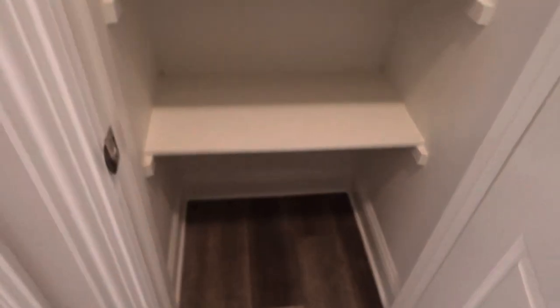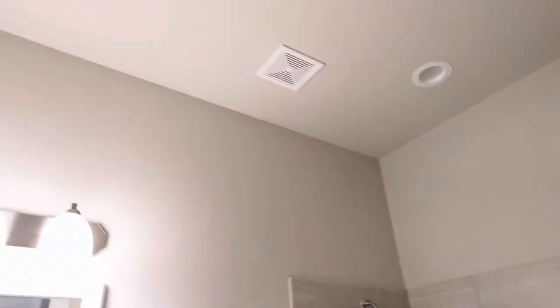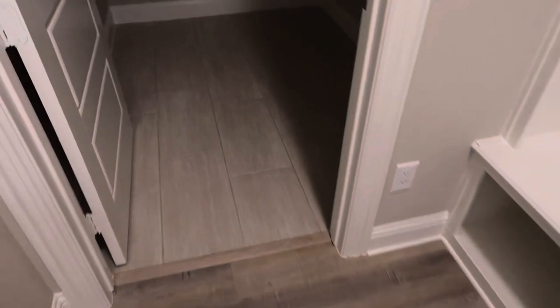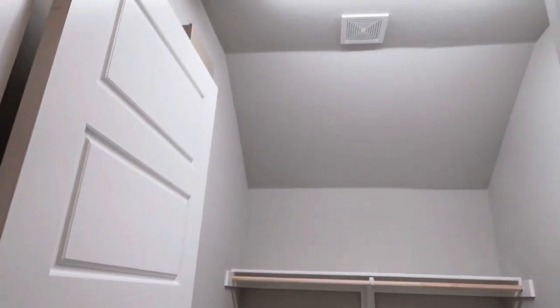Here is what I believe is a linen closet — a nice-size linen closet as well. This would most likely be the guest bathroom, or if Madison chose that room, this could be her bathroom. Before I go out there, this is the mud room area, and then the laundry room — a nice-size washroom, a lot of space, more space than the current one for sure.